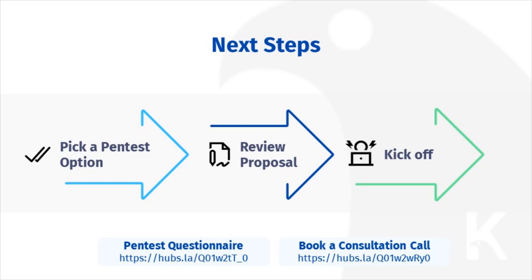fill out a questionnaire and book a call with us and we'll arrange a customized proposal. Links provided in this slide. Once you've received your proposal, which will be sent from our Ignition proposal system, sign it and we'll schedule the testing and kickoff meeting.